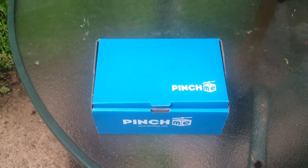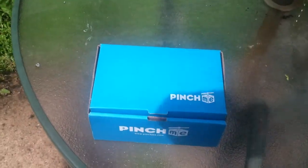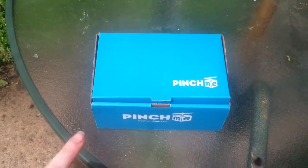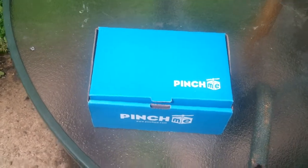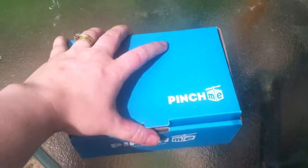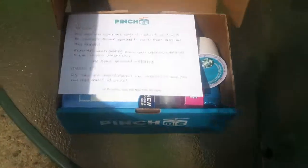Hi all, this is Jodi with Freetail Therapy, and as a member of the blogger team of the PinchMe site, I have been starting to get the sample boxes early so that I can show you all what's inside. So I'm really excited about this. What is coming up in this month's box?